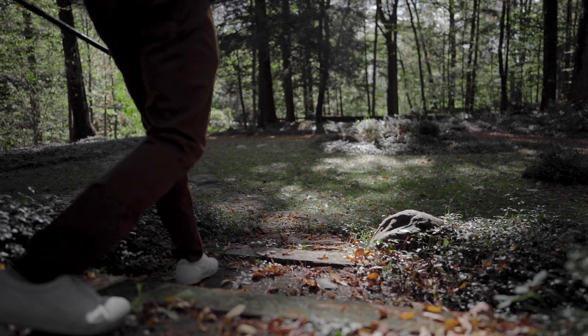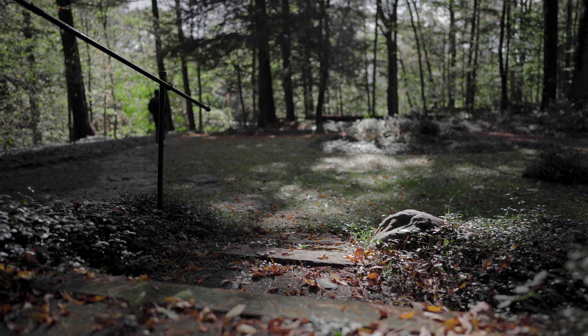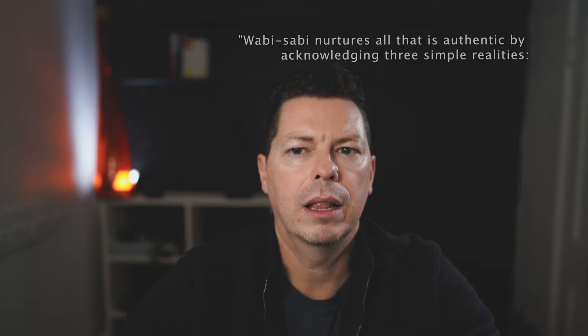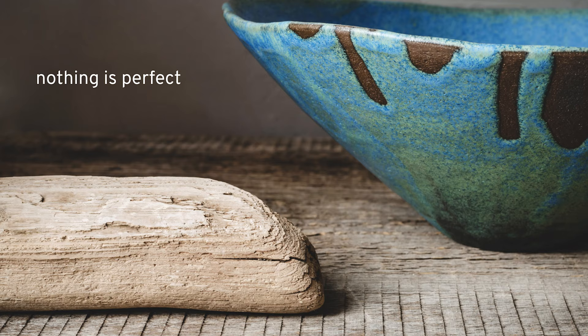Appreciating the simplicity and beauty of things that are not perfect is the key to designing your wabi-sabi home. Author Richard Powell sums it up as wabi-sabi nurtures all that is authentic by acknowledging three simple realities: nothing lasts, nothing is finished, and nothing is perfect.